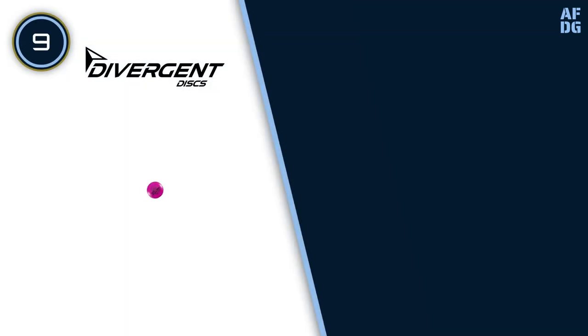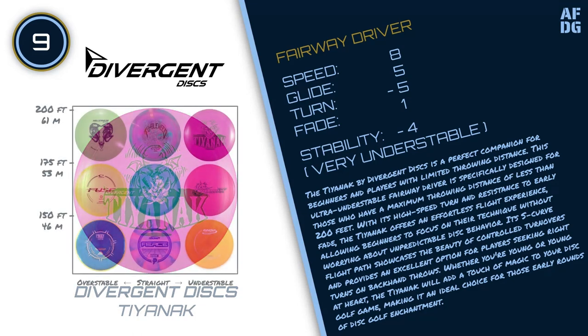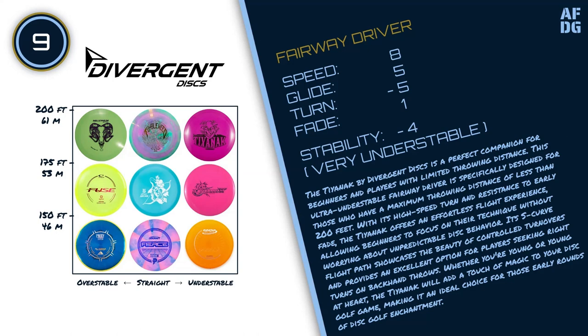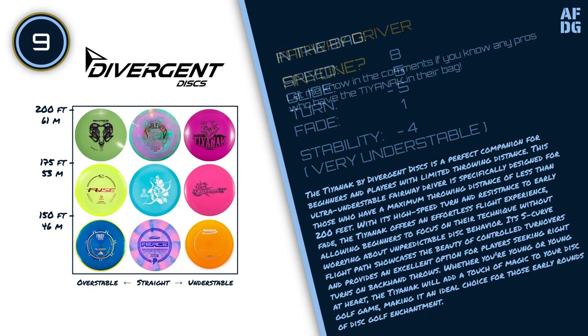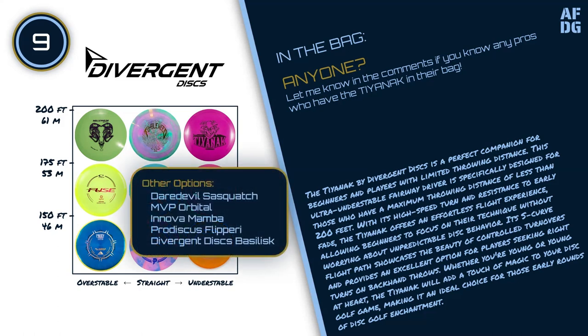Number 9: Divergent Discs Tyanac. The Tyanac by Divergent Discs is a perfect companion for beginners and players with limited throwing distance. This ultra-understable fairway driver is specifically designed for those who have a maximum throwing distance of less than 200 feet. With its high-speed turn and resistance to early fade, the Tyanac offers an effortless flight experience, allowing beginners to focus on their technique without worrying about unpredictable disc behavior. Its S-curve flight path showcases the beauty of controlled turnovers and provides an excellent option for players seeking right turns on backhand throws. Other options include the Daredevil Sasquatch, MVP Orbital, Innova Mamba, Prodiscus Flippery, and Divergent Discs Basilisk.